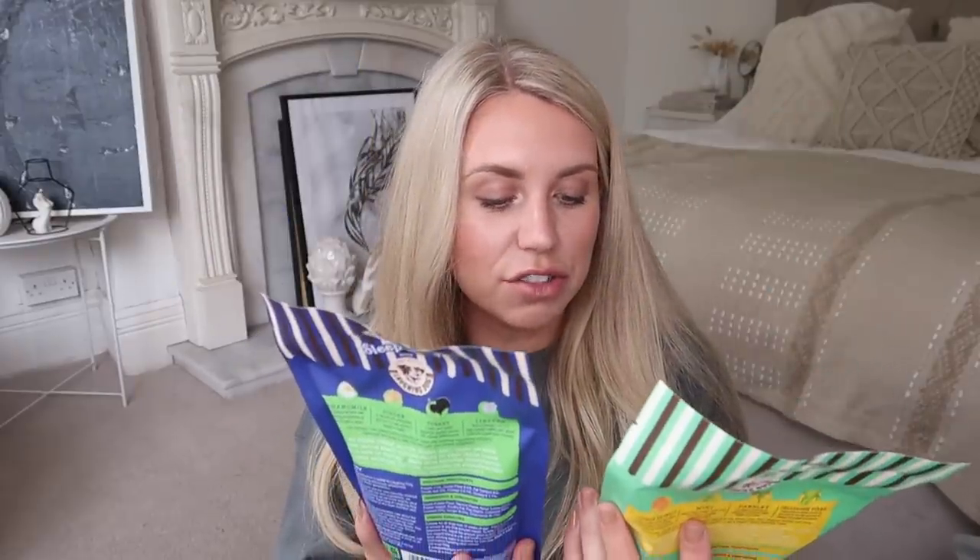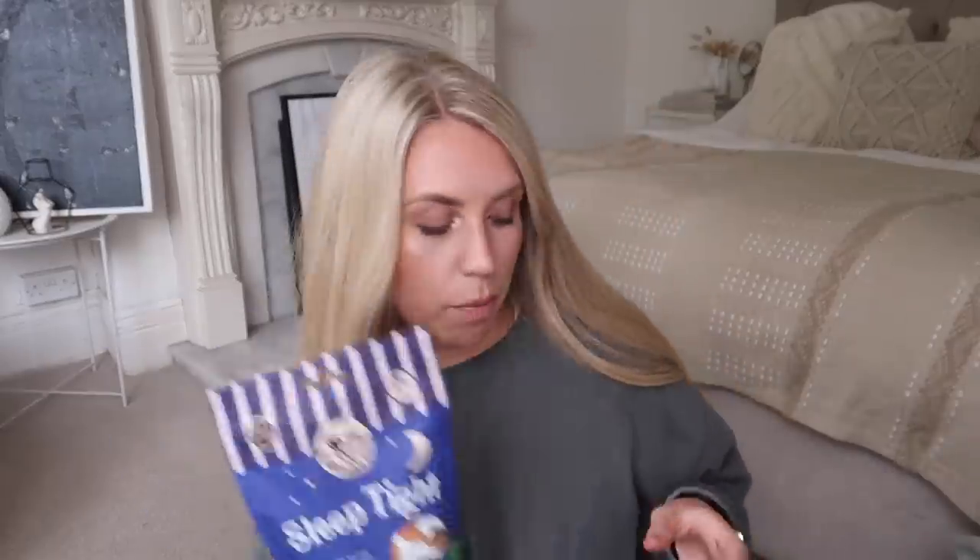I've got two packs of these treats for Barney from a brand called Laughing Dog. One is Teeth and Gums, and the other is Sleep Tight — which I thought was so cute. There's no added sugar, it's gluten-free, and all kind of natural ingredients. The Teeth and Gums one has mint and parsley in it, so nice and good for fresh breath. And the Sleep Tight ones — baked biscuits to aid a good night's sleep, with chamomile and ginger. Love that. These were £1.49 each.